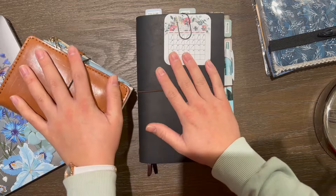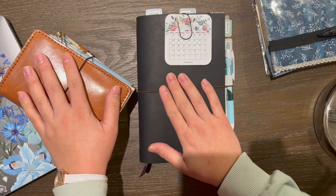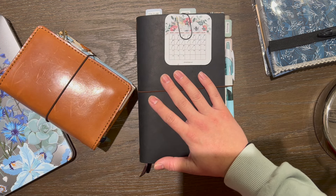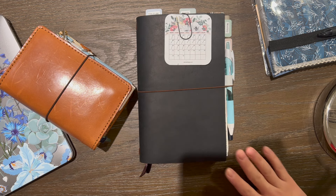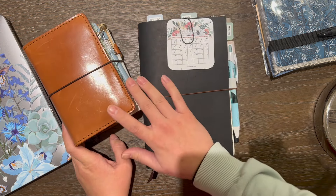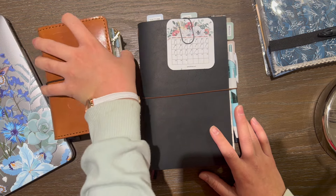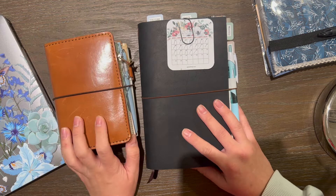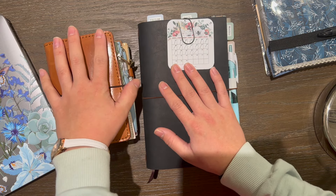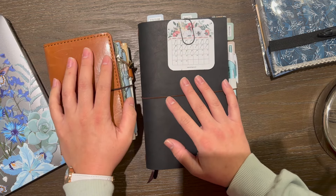That's how my planner lineup has evolved over the past three weeks — and it's working. The side planners bring joy and fun, while these two main ones give me functionality. I'm not carrying all the planners around — just a little crazy! I can see myself staying in this system all year. If you have any questions, let me know. If you enjoyed this video, give it a thumbs up and subscribe. Thank you so much for watching — I'll see you next time, bye!